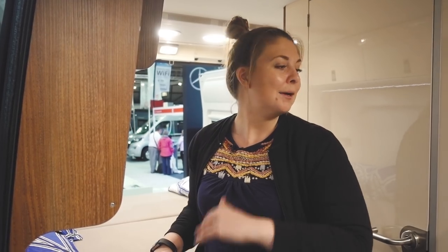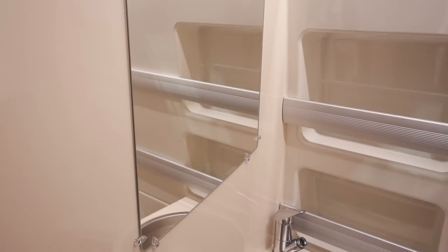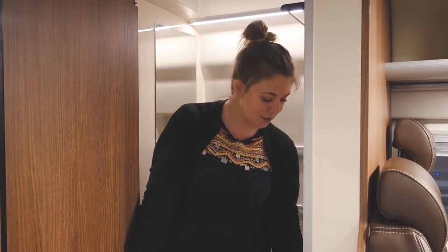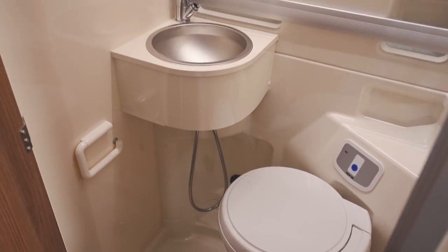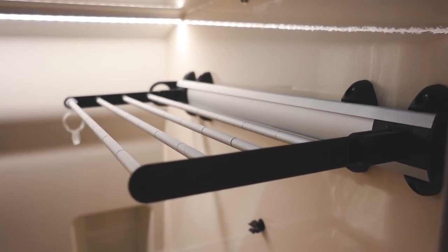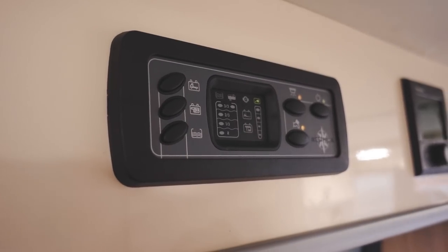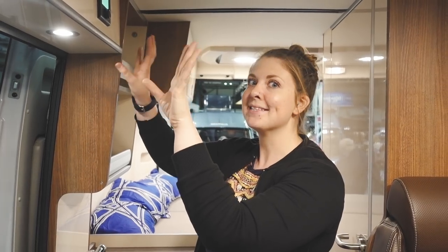Behind me is the bathroom. This has a shower in it that also doubles up as the sink, and the toilet that I mentioned earlier — you empty it outside but you go to the toilet in here. There are some really unique features in here: a little rack where you can hang your towels and stuff, which is really handy, and a ventilation system in the roof.